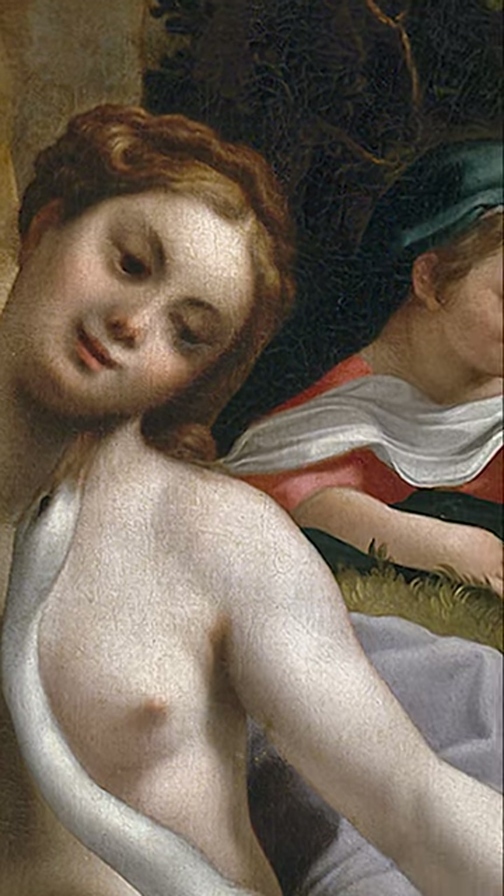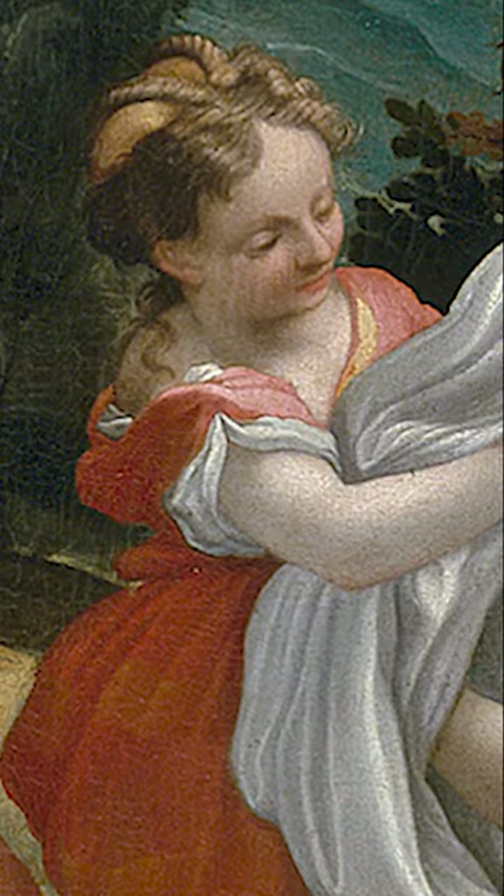If we go to the right of Leda, we have the maid that holds the dress. I attribute this figure here, looking to the right, just like the Correggio picture.